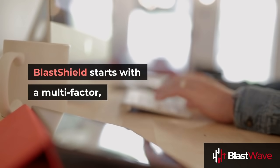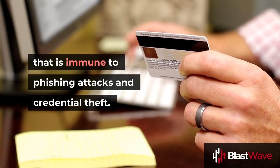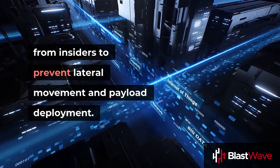BlastShield starts with a multi-factor, passwordless authentication system that is immune to phishing attacks and credential theft. It then uses Layer 2 isolation to provide cloaking within your LAN from insiders to prevent lateral movement and payload deployment.